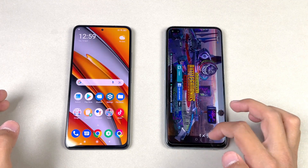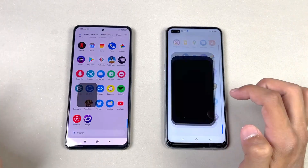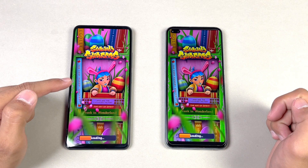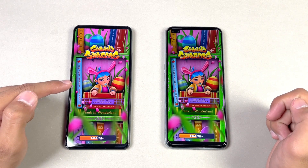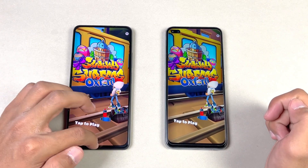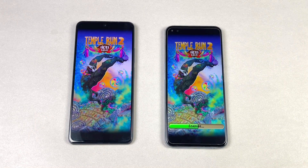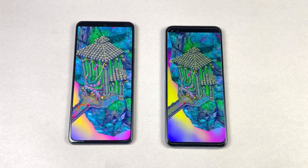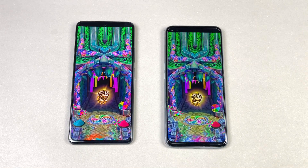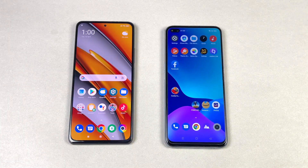The Realme X3 is right behind in PUBG, not a huge difference. Subway Surfer is again faster on the Poco F3, but not a really big difference — essentially the same but just a little faster on the Poco F3. Temptation 2 is the last game in the speed test, and it is really fast on the Poco F3 compared to the Realme X3. Both finish close together, but the Poco F3 is still ahead.